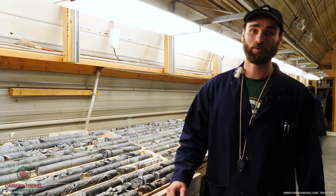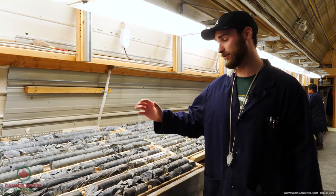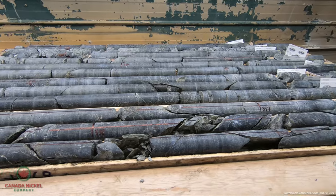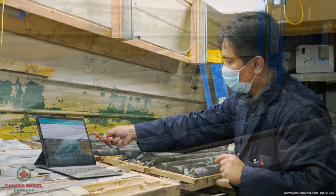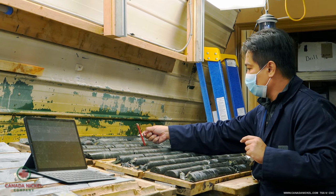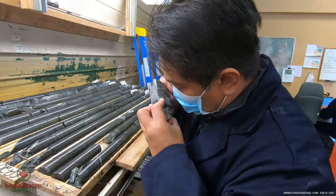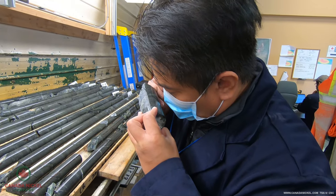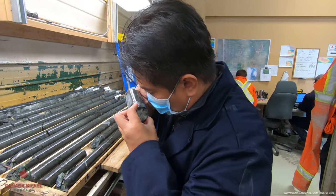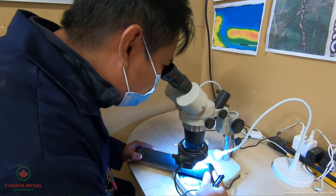Once the core has been prepped and ready for the geologist, it is then laid down here on the core benches in rows of four, and our geologists will take their own measurements of the core. They will look at things like mineralization, alteration, and fault zones. They will get estimates of the mineral percentage and look at the quality of the rock.